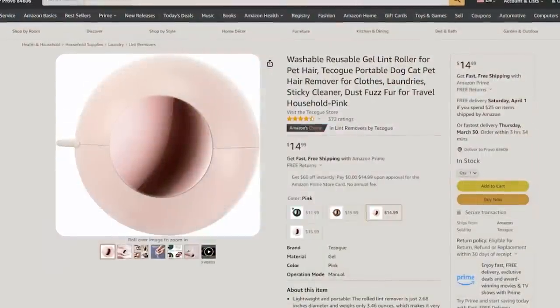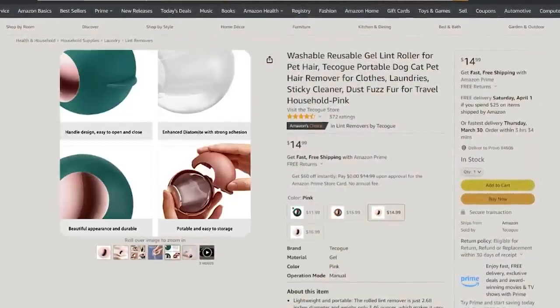I recently discovered this gel lint roller and I'm obsessed with it. If you have a dog — even a hypoallergenic one like my miniature Schnauzer — pet hair still gets on pillows and furniture. This roller picks everything up so well and works great on clothing for lint too, especially black clothing. To clean it, you just take out the little ball, clean it off, and it's ready to go again. It comes in lots of color options and has the cutest packaging.